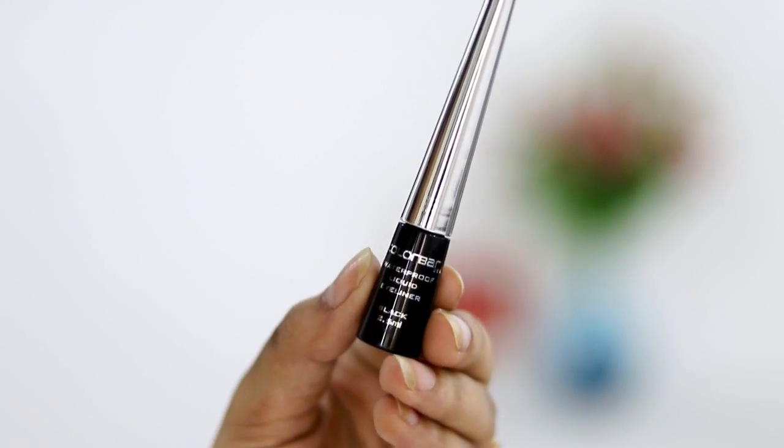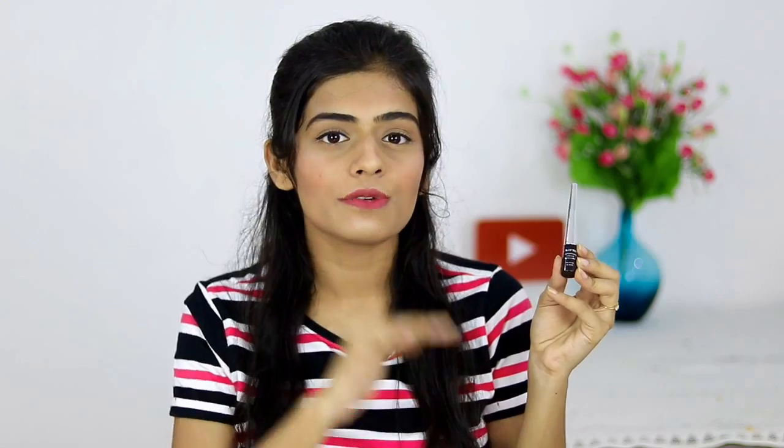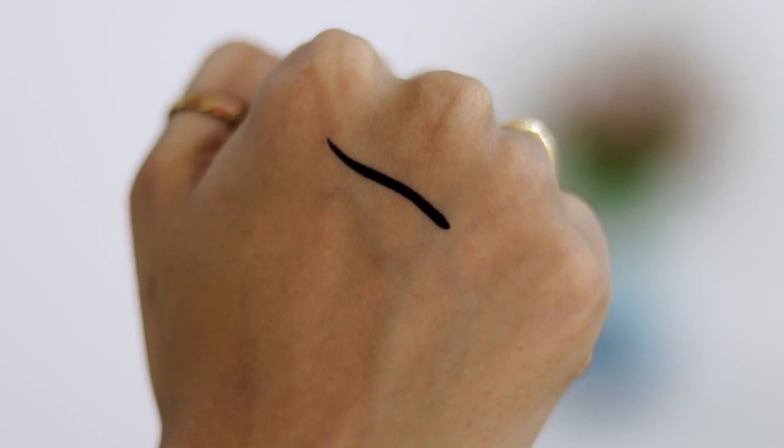Now that the base is done, moving on to the eyes. The first product is something I've been using for the past three to four years — the Colorbar Waterproof Liquid Eyeliner. This is my third bottle and I just cannot get enough of it. It's the perfect black, it's waterproof, and it doesn't smudge at all. If I apply it in the morning, it'll still be there at night exactly as I applied it. I also love the felt tip brush.